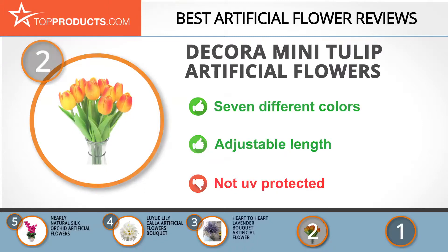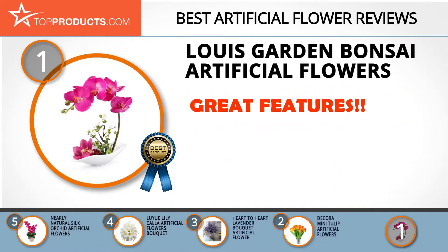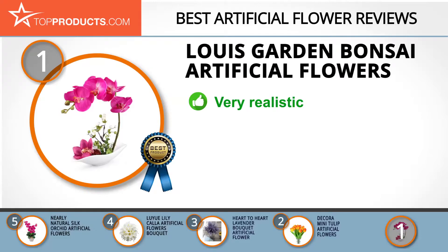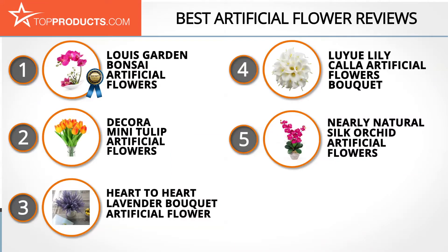Finally, the Lewis Garden bonsai artificial flowers made it to our top choice position because it provides a good array of features at an affordable price. Lewis Garden produces artificial flowers to bring a warm and decorative touch to your home. This artificial phalaenopsis looks very realistic and is available in four different colors. Its petals are sprayed with a layer of glue to look more realistic, and the plastic handle is covered in flowers. It's not the biggest arrangement, but it's certainly beautiful.